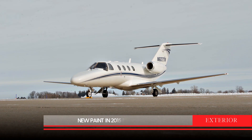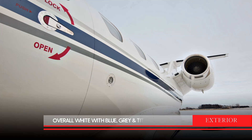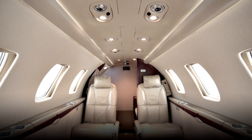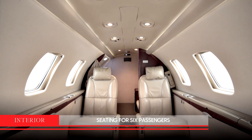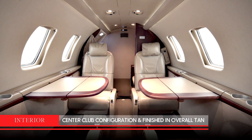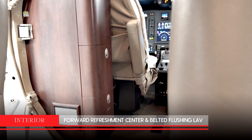The exterior of this aircraft was painted in 2015 by Weststar and is overall white with medium blue, gray, and titanium striping. The interior has seating for six passengers with a center club configuration, finished in overall tan. It has a forward refreshment center and a belted flushing lav.